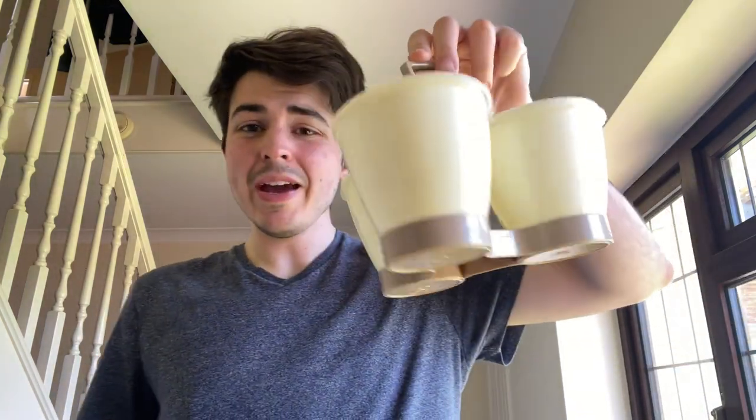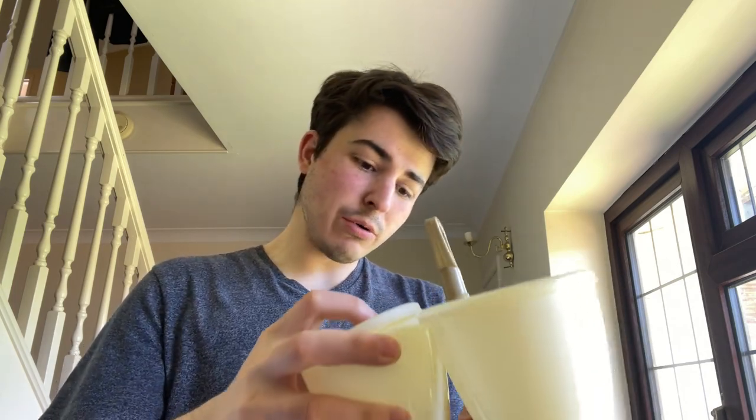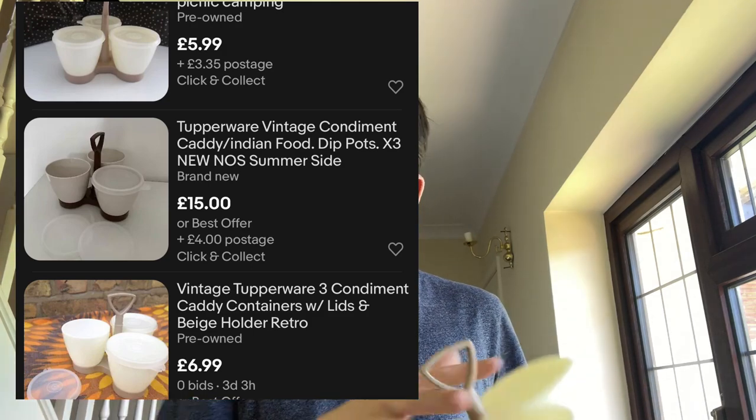Probably my favourite find for quite a while - a little trio of Tupperware food storage containers. I don't quite know where you would use them, maybe in your cupboard or fridge. They've got little special bottoms which allow them to sit in the carrier and not come out. The lids have little hanging things. One of the lids isn't actually a Tupperware lid and doesn't sit flush - I'll declare that. But it's got two Tupperware lids that sit fine and one that doesn't. I don't know how much they're worth - I'll list it for a tenner and see what happens.